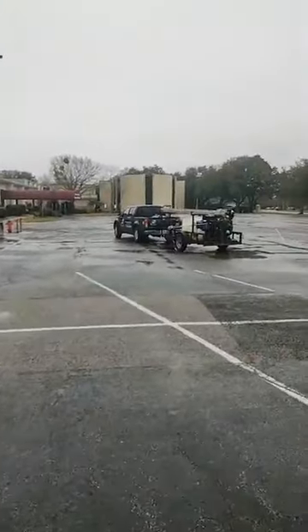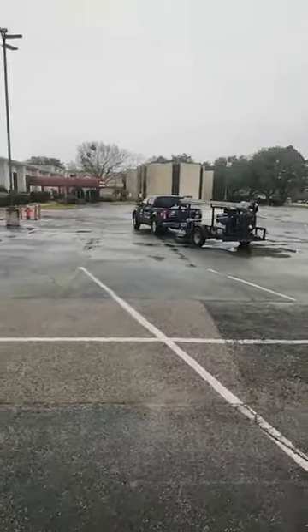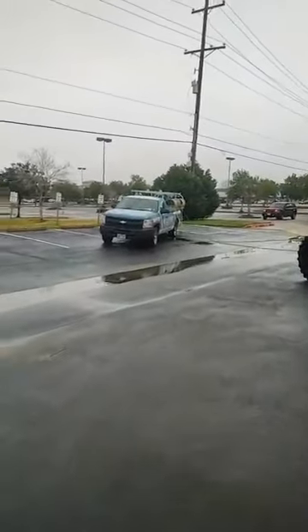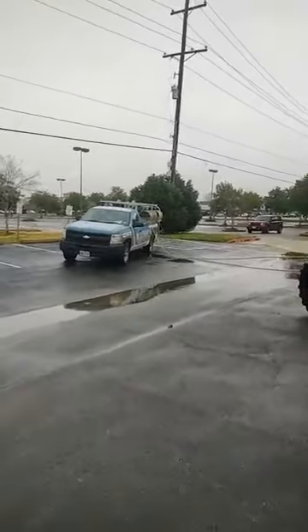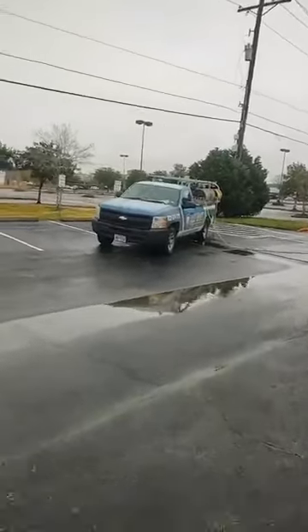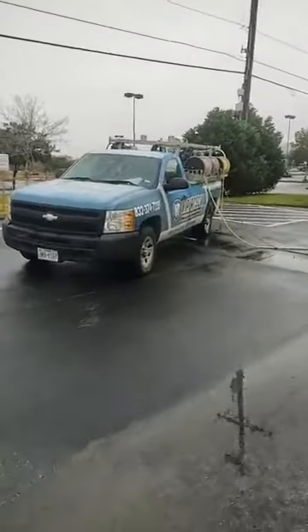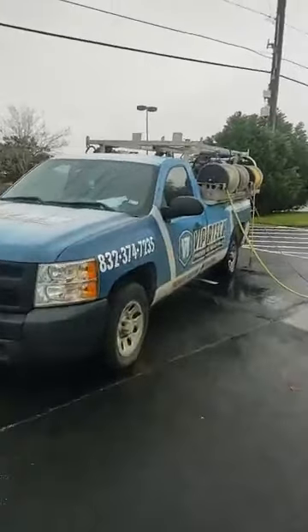A lot of people have seen my truck. A lot of people have seen Viper Tech — they do a lot of carpet cleaning in the area. This is just to give — I already did this on Talk of League City, but I was going to show Talk of HEMA what we do, one of our services.